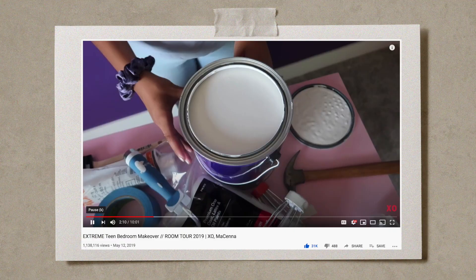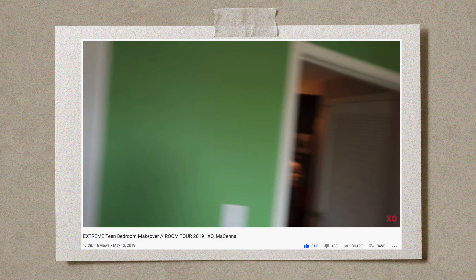Hey guys, welcome back to my channel! I've spent the majority of this past week — and many months before that — working on an extreme major apartment makeover for my nieces. The very first room makeover I ever put on my channel was for them. They moved back in January, and I've been doing two bedroom makeovers, two closet organizations, and a bathroom makeover. It's a three-part series!